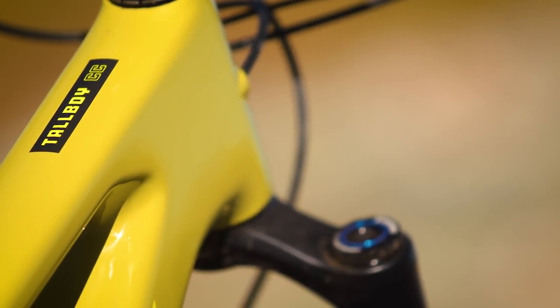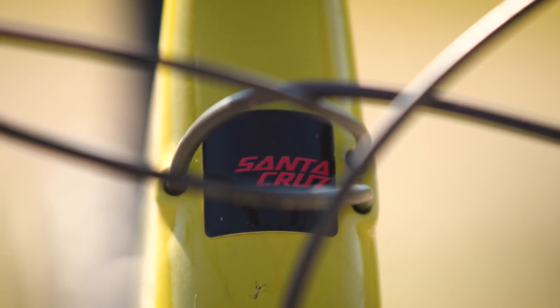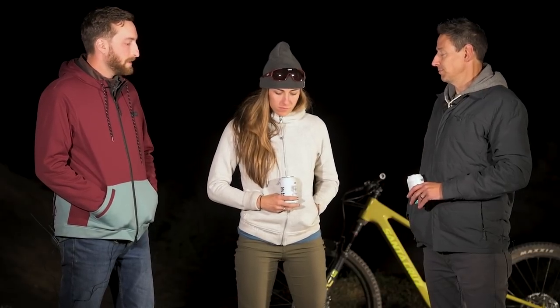It's an $8,000 bike with the CC frame, carbon wheels, and XO build — and it's not super light. Our large came in at 29 pounds and change. It's lighter than most trail bikes these days, but you have to assume the lower end builds are going to be a couple pounds more, which is a heavy bike for such short travel. But it's not an XC bike anymore — it's really a short travel trail bike.